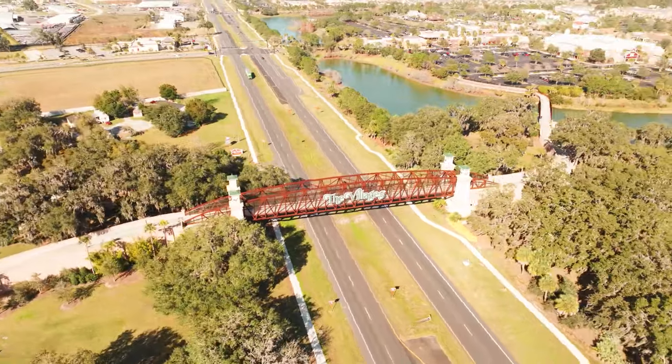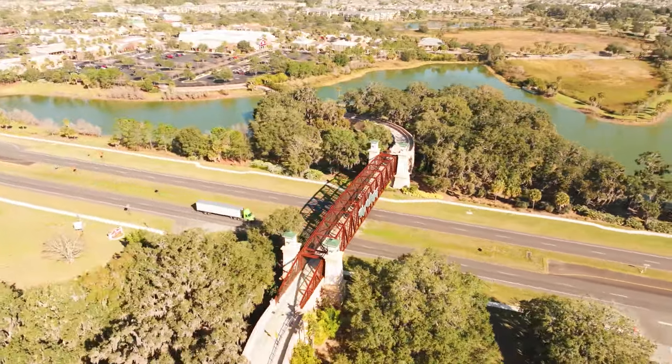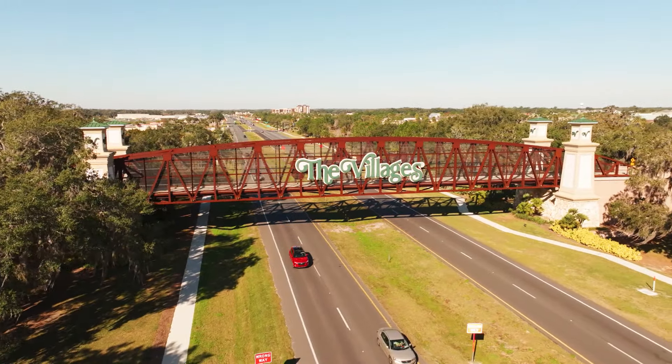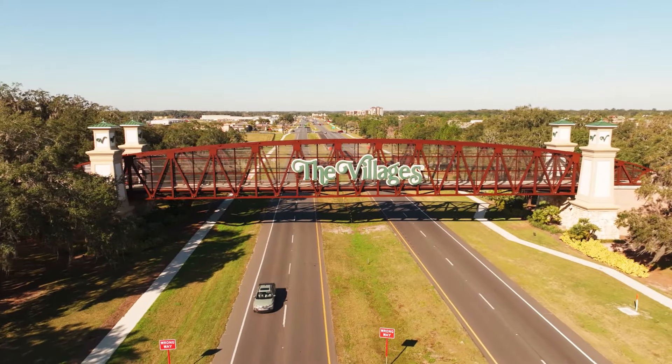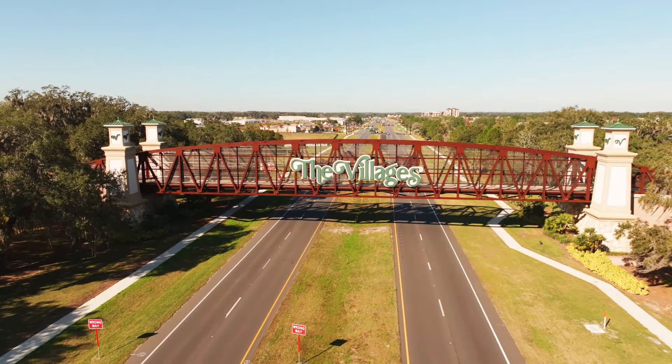Next we're going to see the Brownwood Golf Cart Bridge. It resembles an old train bridge. All three bridges I'm going to show you are all golf cart bridges, so you'll notice golf carts going on them back and forth.